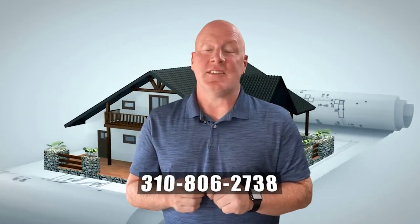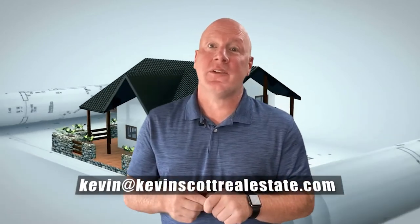I hope this helps you prepare your home to sell. If you have any further questions about how to get your home ready to sell, or if you'd like me to run a market analysis for you, give me a call. You can reach me at 310-806-2738 or email me at kevin@kevinscottrealestate.com. This is Kevin Scott with kevinscottrealestate.com, brokered by eXp Realty.